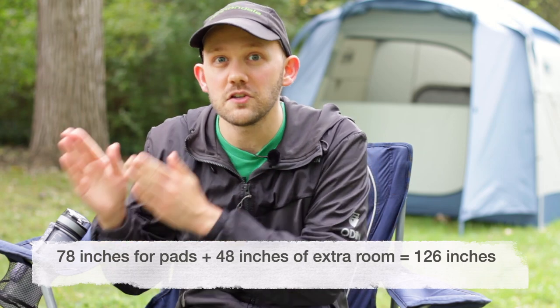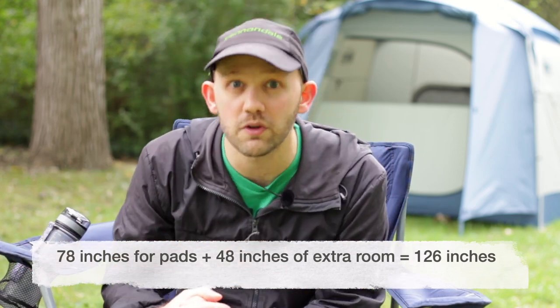Add about four inches of wiggle room on each side of each pad, and you get a total of 126 inches — roughly 10.5 feet — as the minimum width needed for those sleeping pads to fit comfortably inside a tent. So in summary, using this method, you'd be looking for a tent with overall dimensions of about 7 feet by 10.5 feet. This same calculation can be used for any type of bed — cots, sleeping pads, air mattresses, etc. — which is one of the reasons this method is so good.